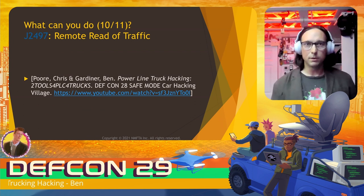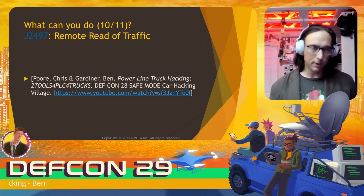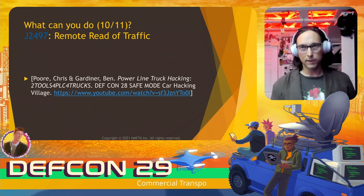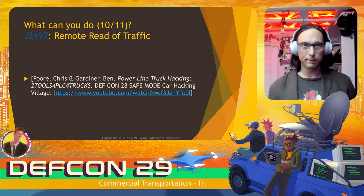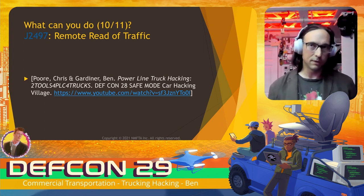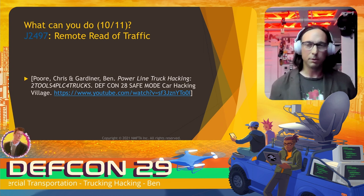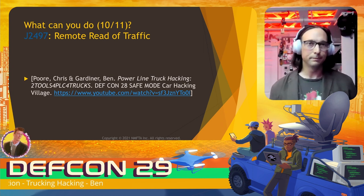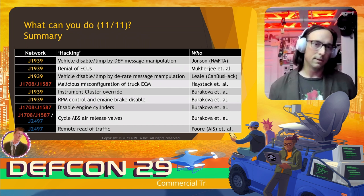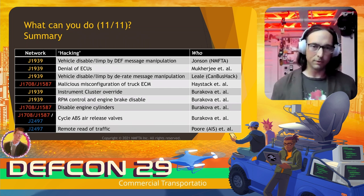Last up is reading remote traffic from J2497 — mentioned earlier in the technicals. We did find you could cycle the ABS pressure valves, but when just reading traffic, it's possible to get it from six feet away. This was published as a CISA advisory last year and also got a CVE. In summary, there are plenty of things you can do in J1939, J1708, and J2497.